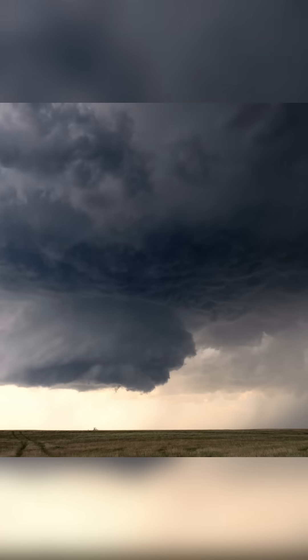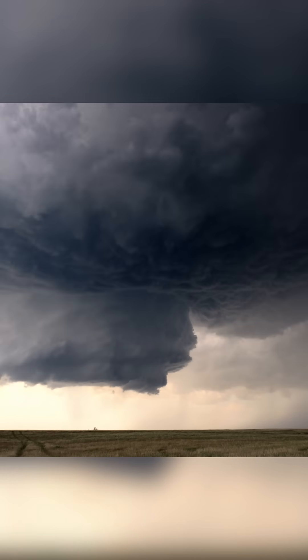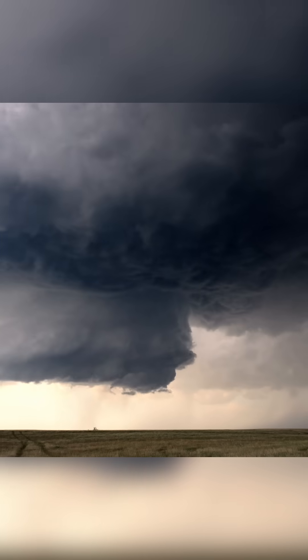The rotation is plainly visible in this epically sculpted storm updraft, but it's also revealing a secret about the atmosphere — something that is unique to this day.